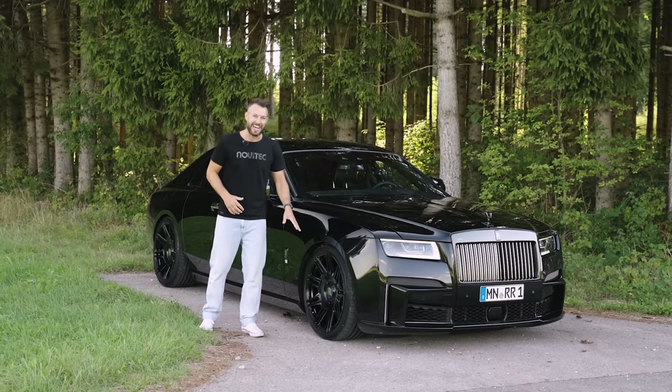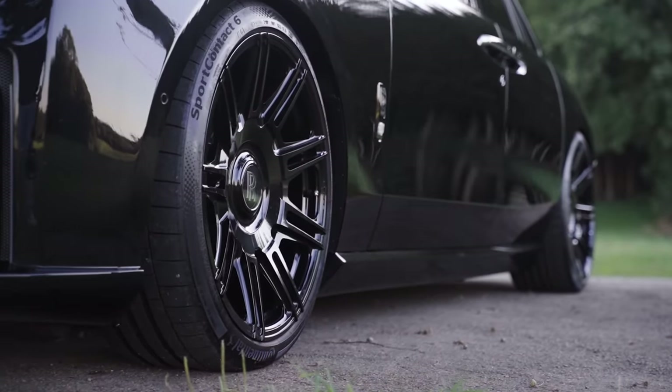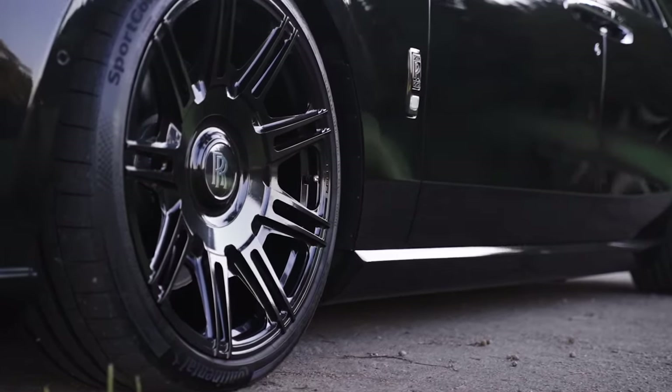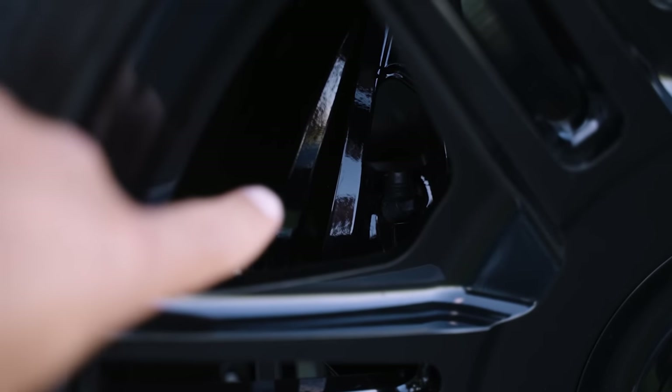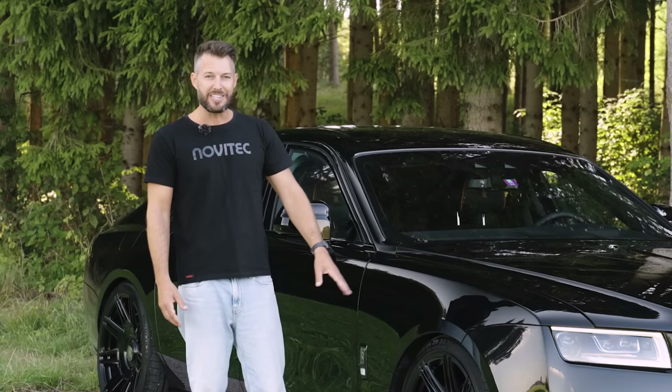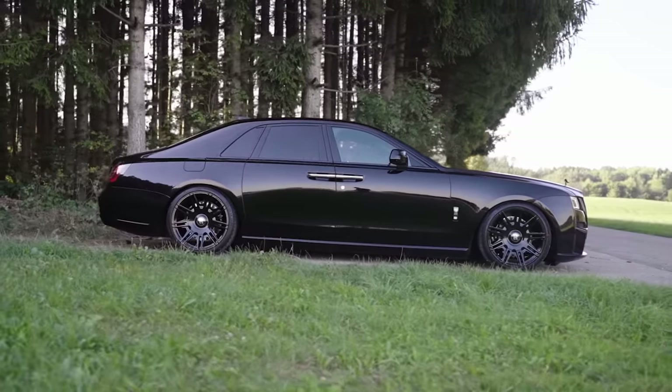Another thing that aids the stance are the SP2 rims on this car, which look absolutely stunning. You have them here in polished black and they hide the massive brakes of this car, along with those black brake calipers. 22-inch tires — 265 in the front, 295 at the back.